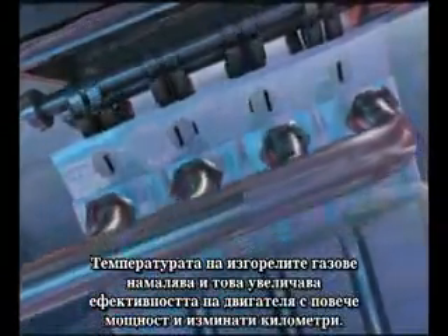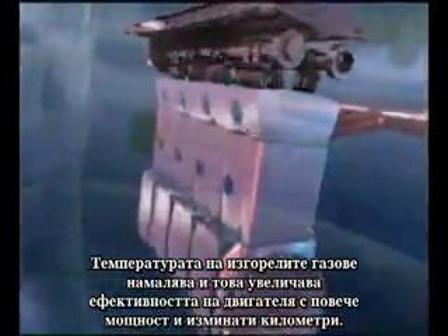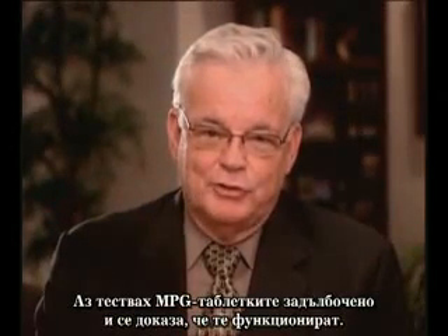Exhaust temperature goes down, and this increases the efficiency of the engine, both in mileage and in horsepower. I've tested the MPG cap extensively and proven that it absolutely works.